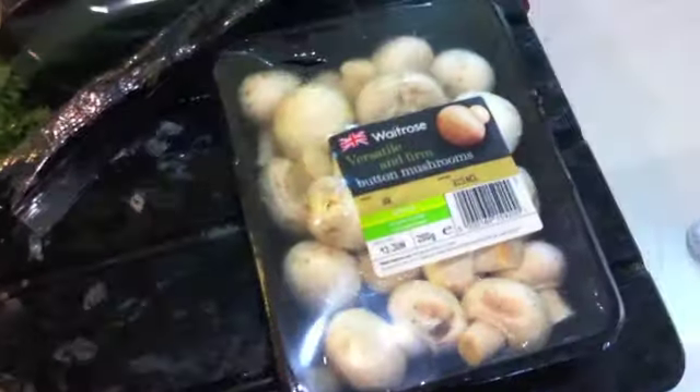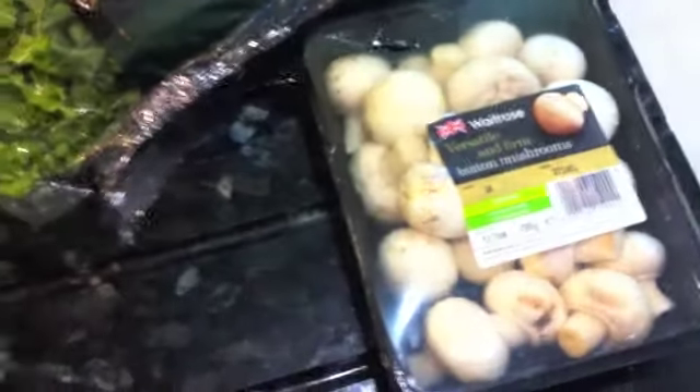Then I have some kale, which is very tasty. I like to put that in with quinoa or make salads out of it. Then I have some button mushrooms — I don't usually eat that many mushrooms, I just kind of went out on a bit of a limb and bought some to see what I'll do with them.